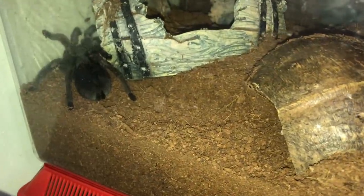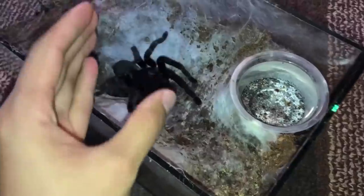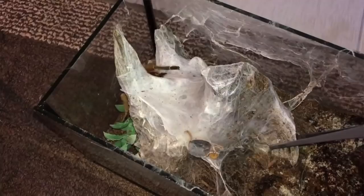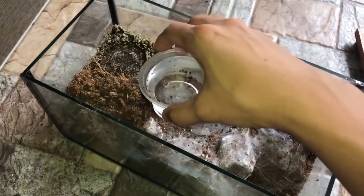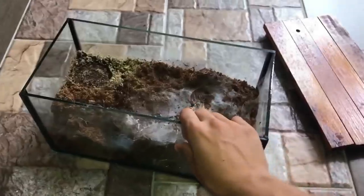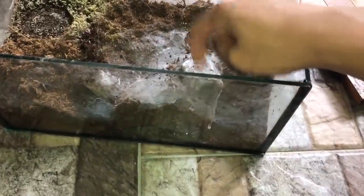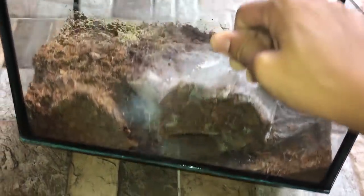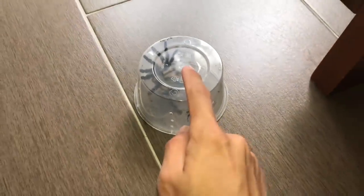My new world tarantulas — none of them have mold. In previous mold videos we had the Thailand Black, an unknown old world species, and the OBT — every single one is an old world. It's like the mold knows. And it always happens when I've landscaped the enclosure nicely, like this one with driftwood where the tarantula made a nice burrow.